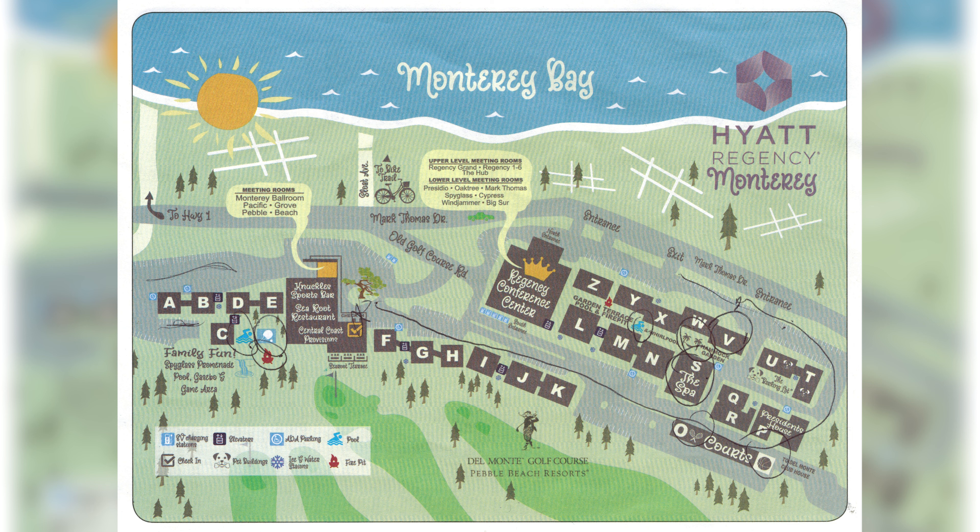Overall, the Hyatt Regency Monterey is a relaxing retreat and definitely worth considering if you're planning on visiting the area.